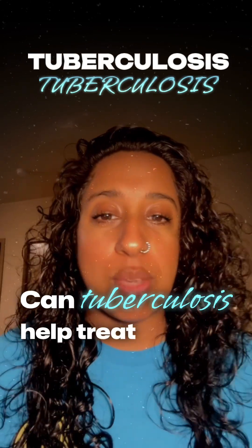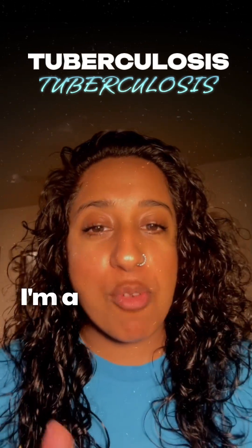Can tuberculosis help treat bladder cancer? Hi, I'm Mahitha. I'm a fourth-year urology resident, and this is one of my favorite topics to discuss.